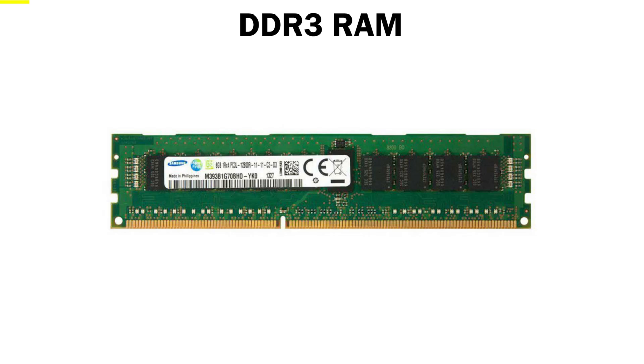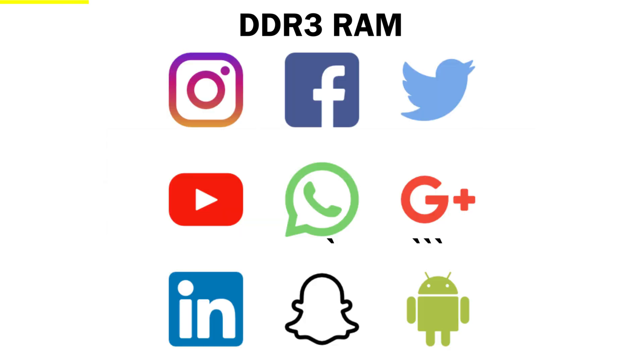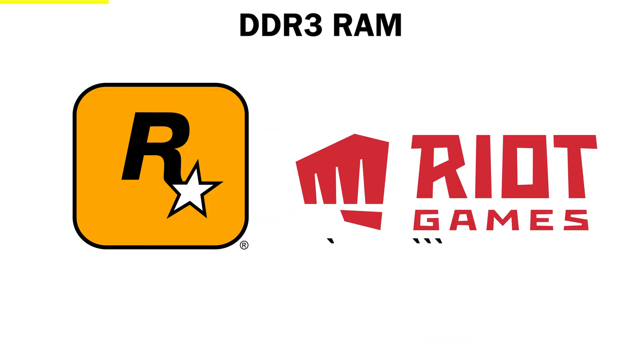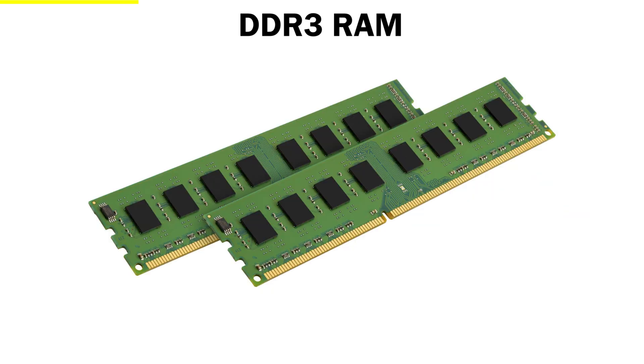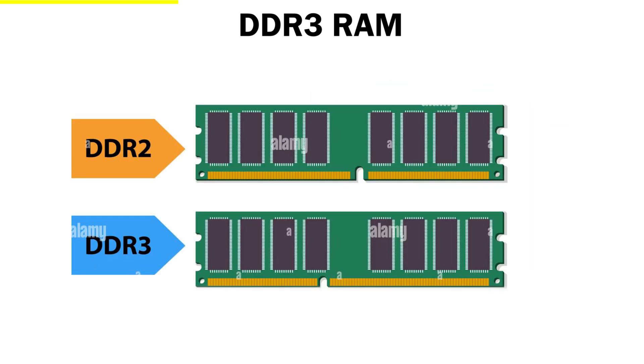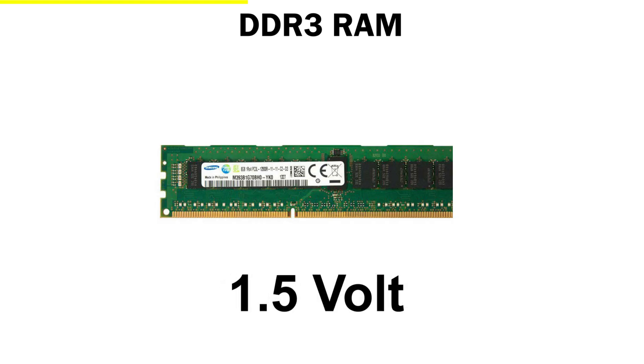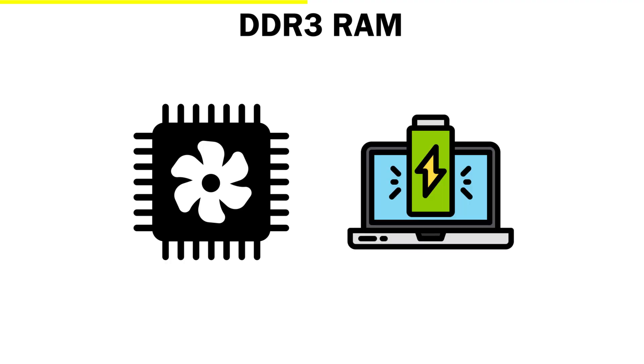DDR3. By the time DDR3 RAM arrived around 2007, the world of computers had already changed a lot. Social media was growing, HD games were everywhere, and people wanted speed more than ever before. That's where DDR3 stepped in — faster, smarter, and more powerful than its older predecessors. DDR3 took what DDR2 did and multiplied it. It could reach speeds up to 1600 MHz or even more, while using less power — only about 1.5 volts compared to DDR2's 1.8 volts. That meant cooler systems, longer laptop battery life, and much better performance overall.